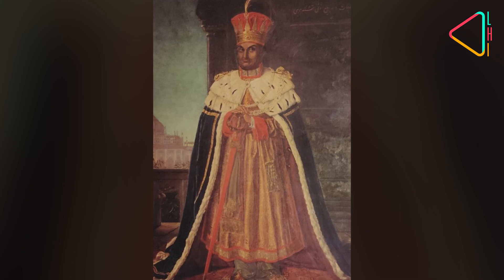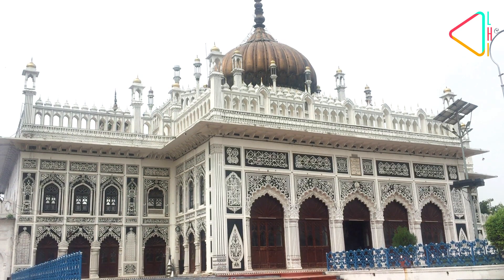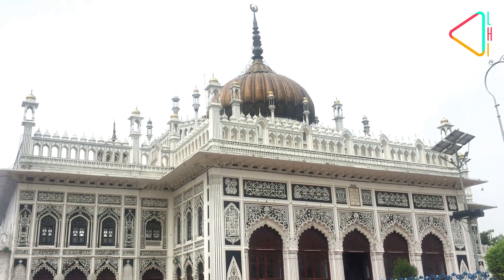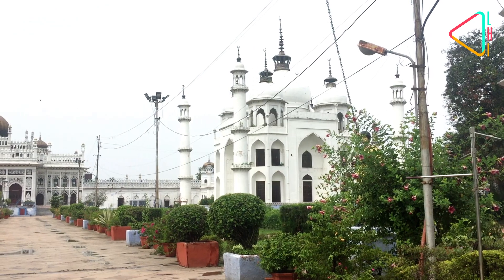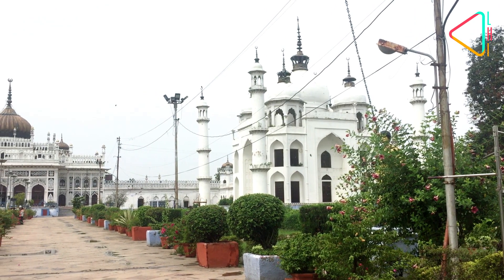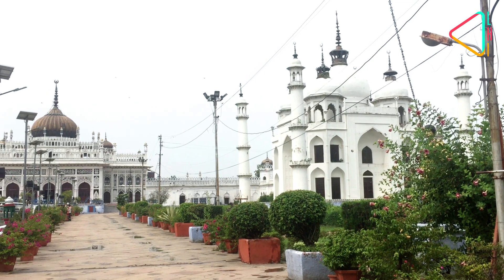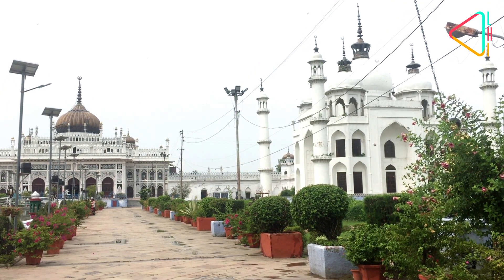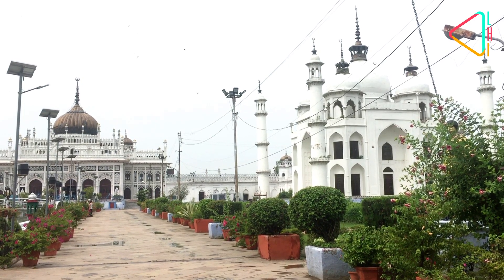Muhammad Ali Shah, the third Nawab of Awadh, built this magnificent Imam Bara in the second year of his reign in 1839. It is said that the Nawab built this monument as a token of allegiance to his faith. The Imam Bara complex would also later serve as a mausoleum for the Nawab and his family members.